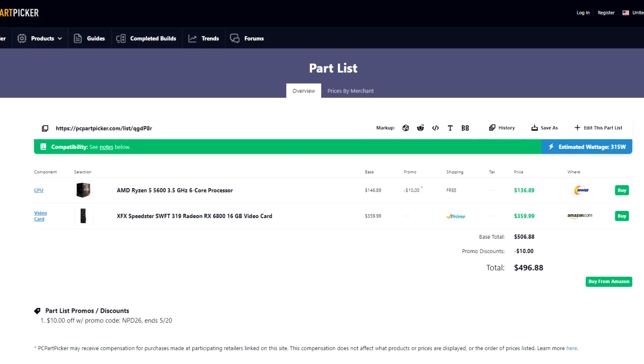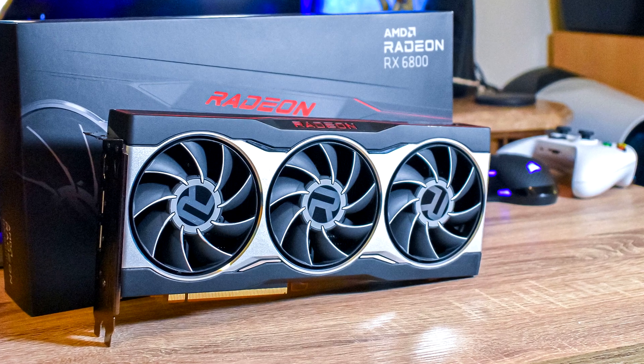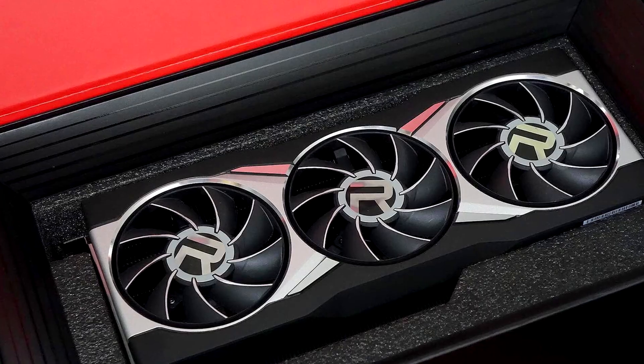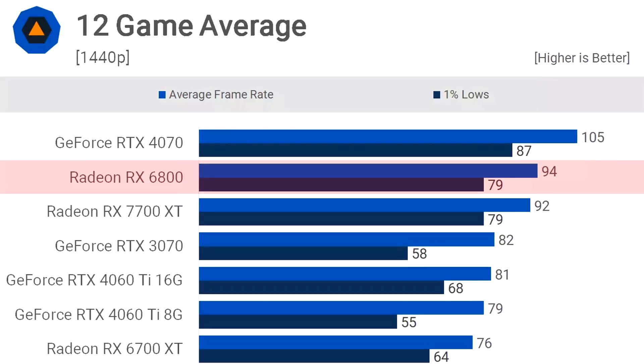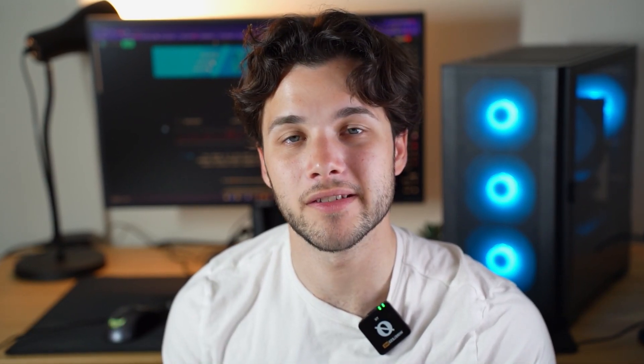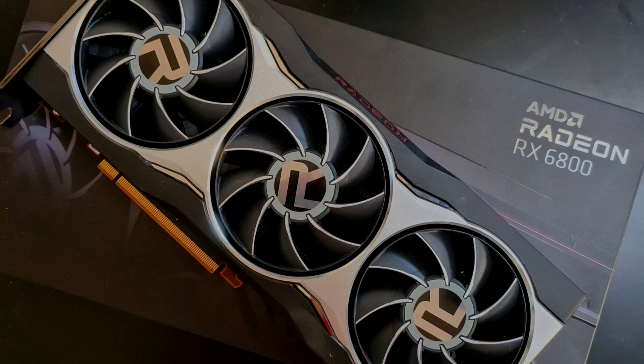If you spend more, I recommend pairing the Ryzen 5 5600 with the RX 6800 instead of the 6750 XT. There are still no bottlenecks because the 5600 is a great CPU to pair with the RX 6800. The 6800 achieves around 94+ FPS on average compared to 80+ FPS from the 6750 XT. The price difference is about $60 over the previous combo, and you get significantly faster performance along with 16GB of VRAM — though 12GB is fine at 1440p.